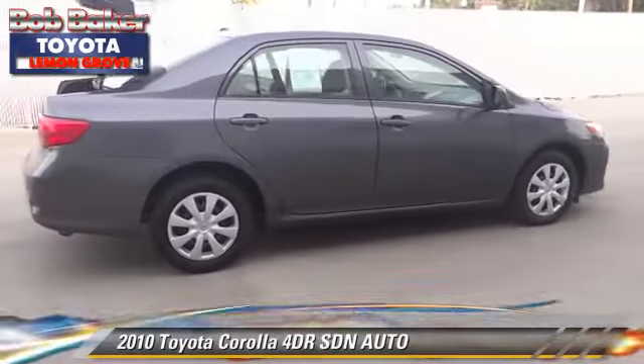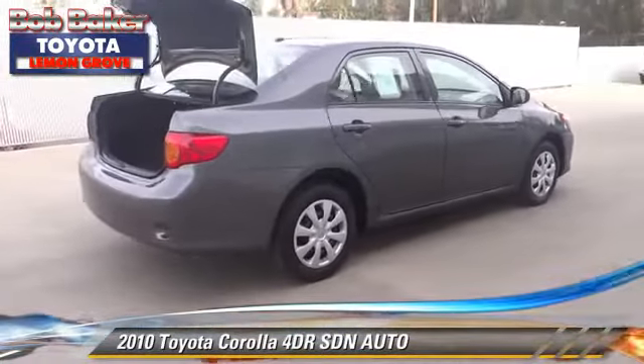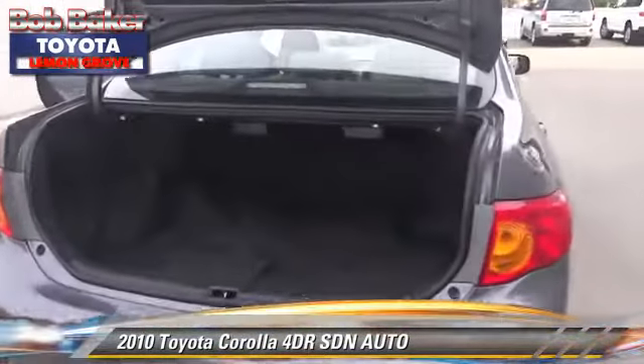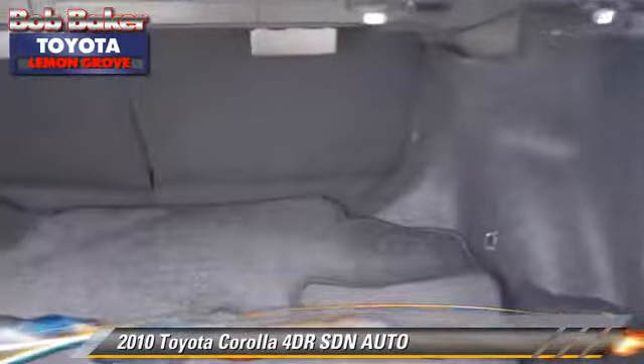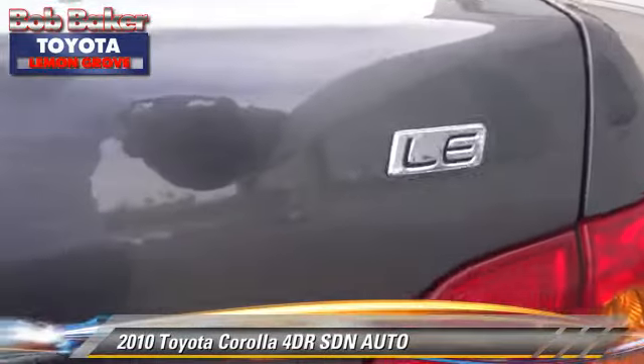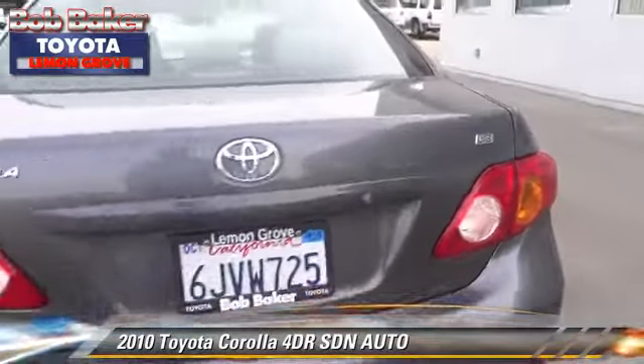The 2010 Toyota Corolla. With an automatic transmission, this sedan, with fewer than 65,000 miles on the odometer, is well equipped. This Toyota features front-wheel drive, a CD player, and tilt wheel.